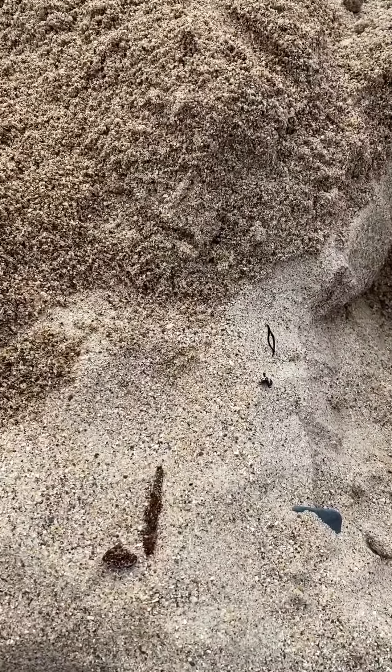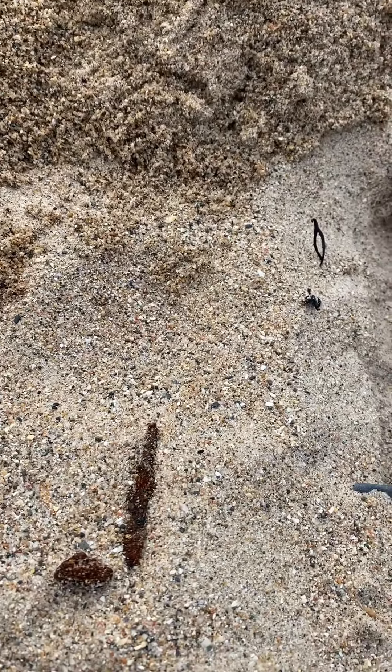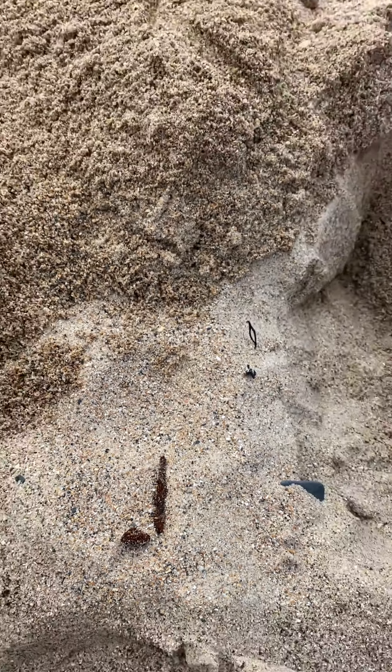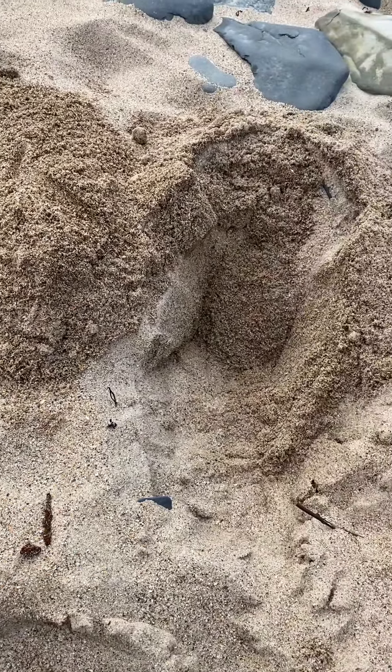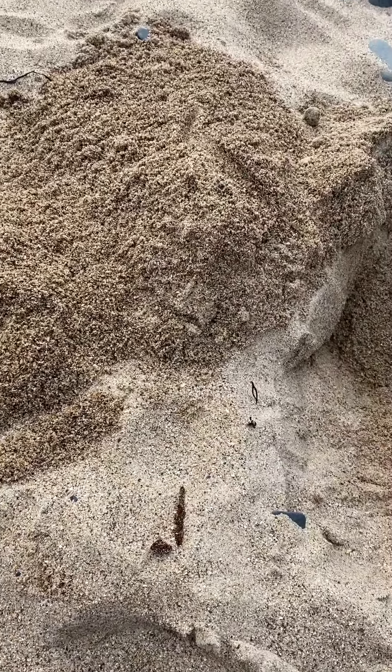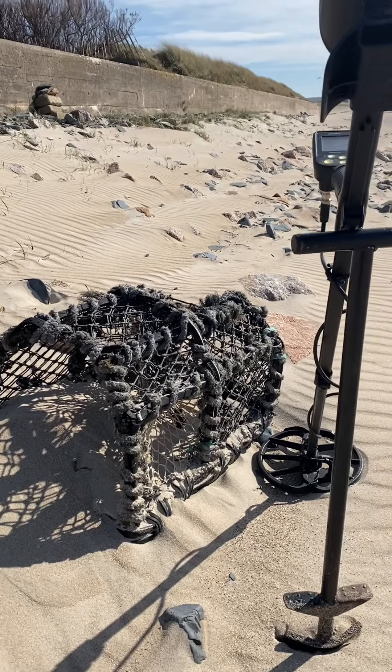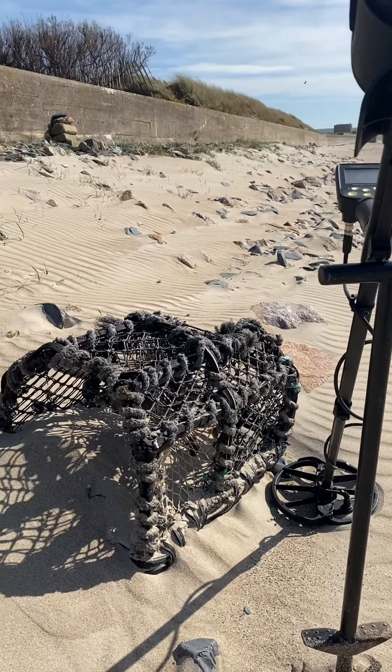I'm going to dig everything no matter what. Got a bit of iron rubbish — a nail — but there you go. Just going to dig everything and see what I get. Part of the fun I suppose.